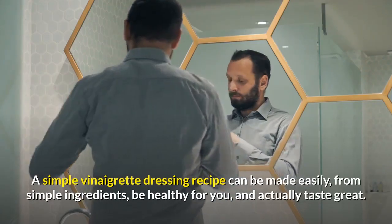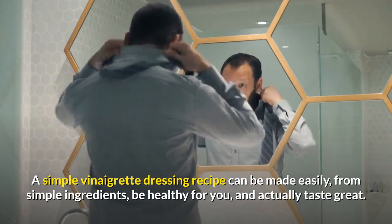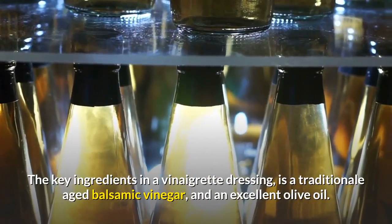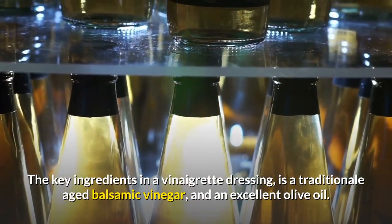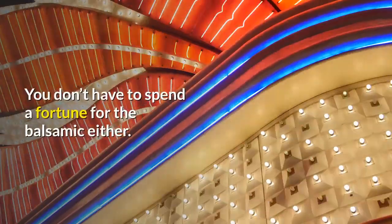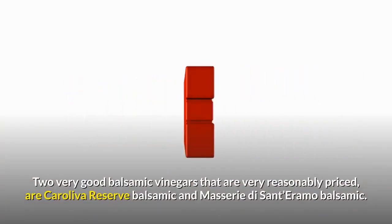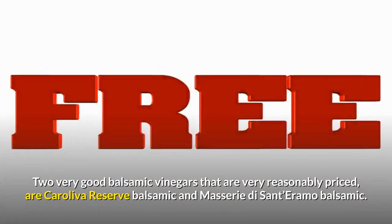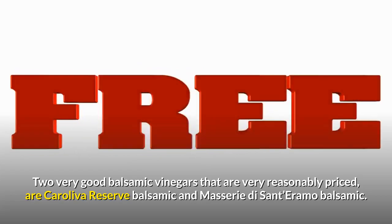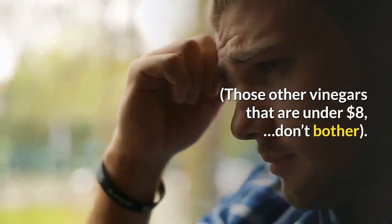A simple vinaigrette dressing recipe can be made easily from simple ingredients, be healthy for you, and actually taste great. The key ingredients in a vinaigrette dressing are a traditional aged balsamic vinegar and an excellent olive oil. You don't have to spend a fortune for the balsamic either. Two very good balsamic vinegars that are very reasonably priced are Caroleva Reserve Balsamic and Maseri di Santramo Balsamic. Those other vinegars that are under $8, don't bother.